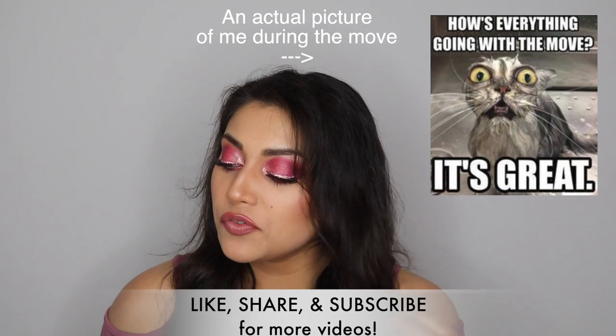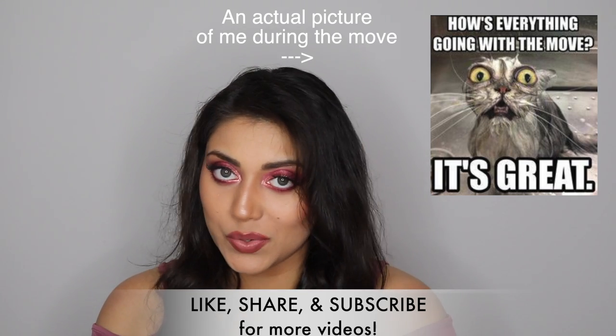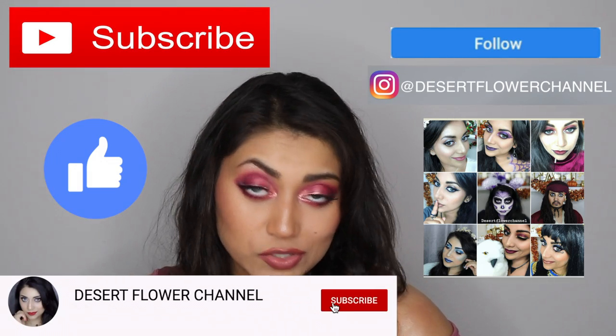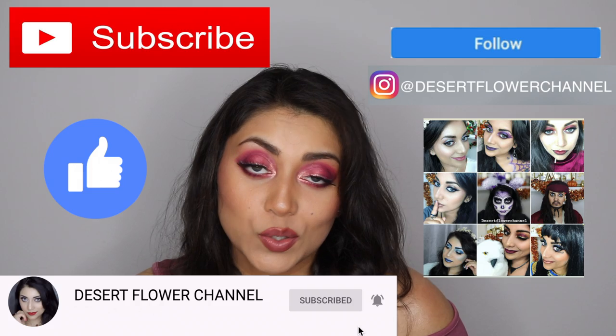Hello my lovelies and welcome back to my channel — long time no see! I have been in the process of moving, but now that I'm finally almost settled in, I thought I would go ahead and film a video for you guys. Make sure you subscribe and hit that notification bell so that you're notified every time I post.